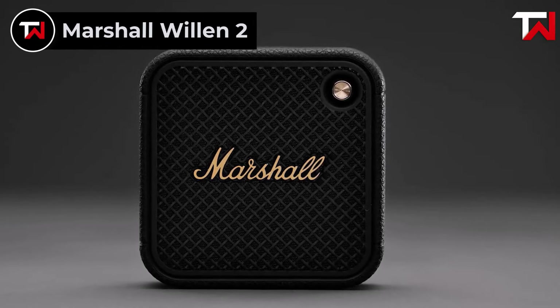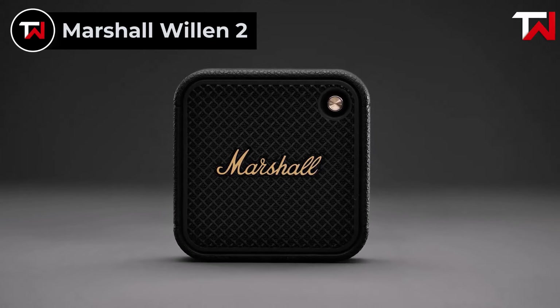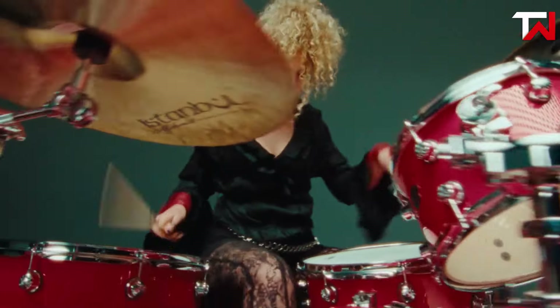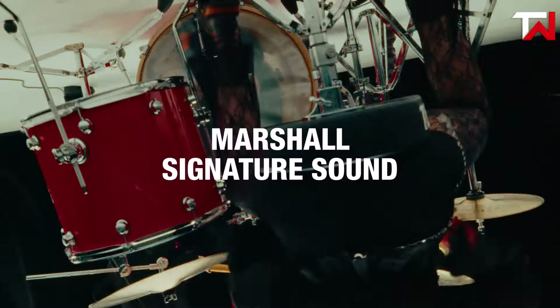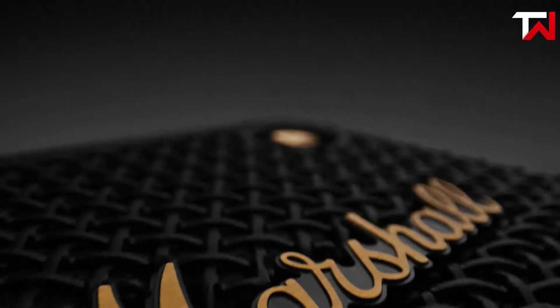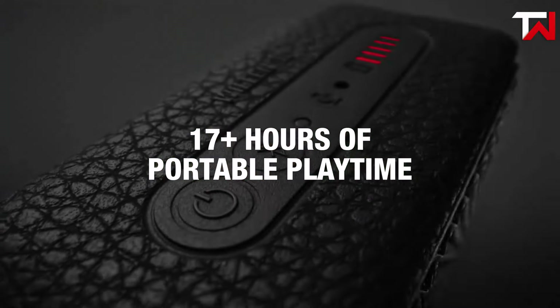Marshall Willen II. The Marshall Willen II, priced at $119.99, is a compact powerhouse that brings Marshall's signature sound to the portable speaker market. With a maximum output power of 10 watts, it delivers balanced audio with impactful bass, making it perfect for music enthusiasts who want premium sound in a small package. This speaker boasts an impressive 17-plus hours of playtime on a single charge, ensuring uninterrupted entertainment.